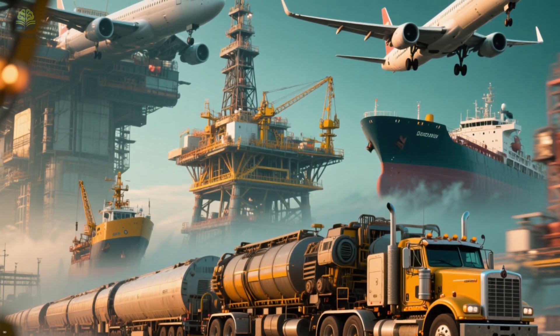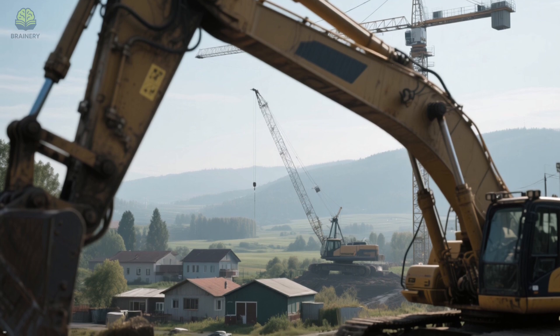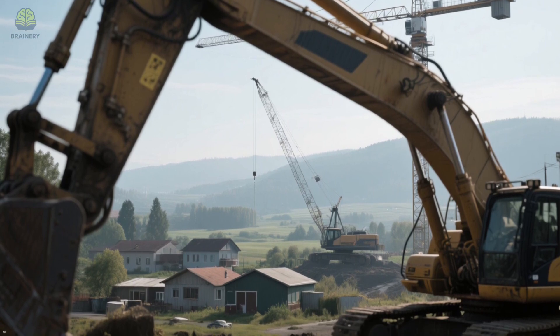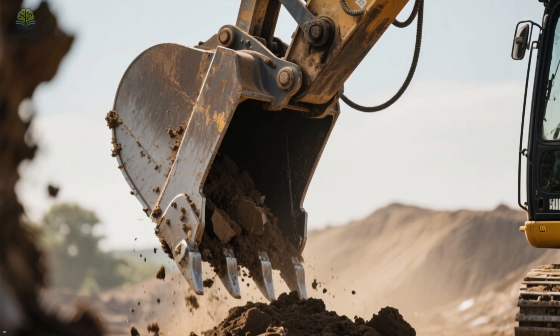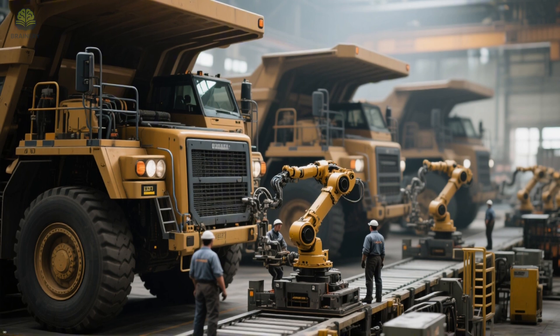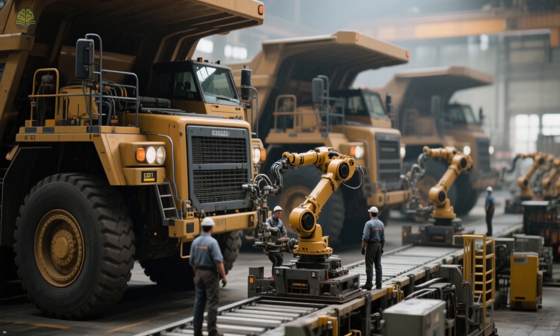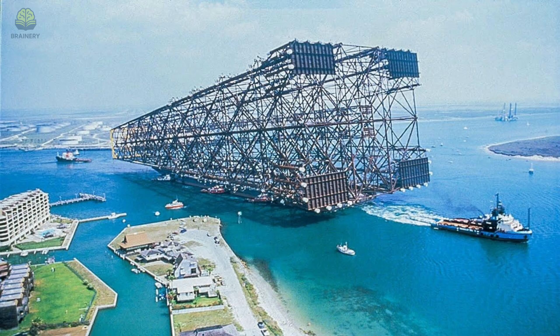Have you ever wondered just how far humans can push the limits of size and technology? Some machines are so large that they don't just move — they dominate landscapes, carry mountains of earth, and haul rockets taller than skyscrapers. These are not tools, they're giants. Today, we'll explore five of the largest moving machines ever built by humans — monsters of metal, weight, and power. These impressive pieces of technology really push the limits of engineering.